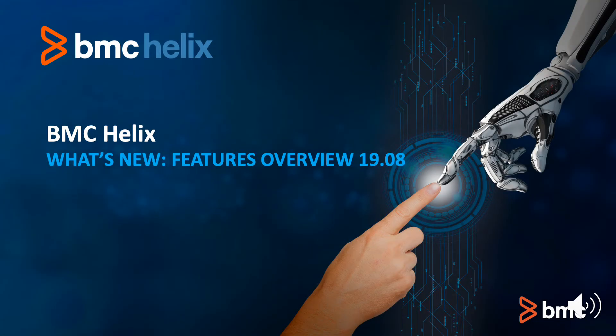We are pleased to announce the latest release of the BMC Helix Suite of Solutions, BMC Helix 1908. The BMC Helix 1908 release continues the innovation and industry-leading functionality that brings cognitive service management to the enterprise. Let's take a look at what's inside.